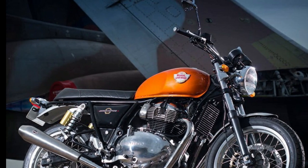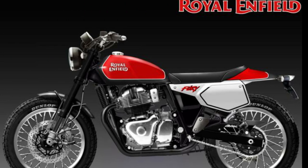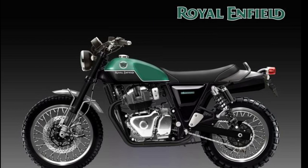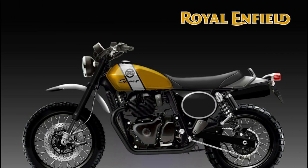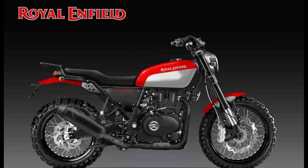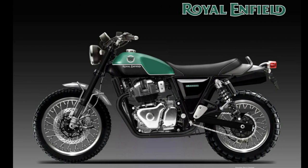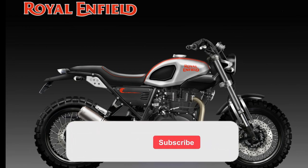You can customize the bike. You can find a customisation program for the bike. If you look at Royal Enfield, there is an image of Royal Enfield on social media.